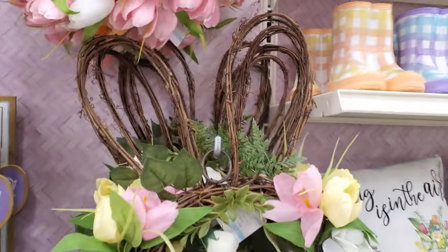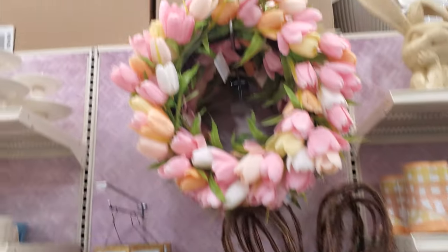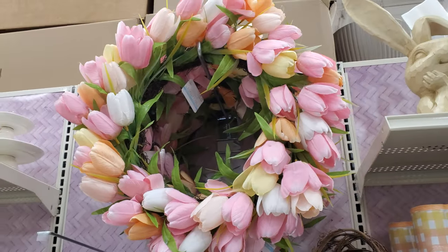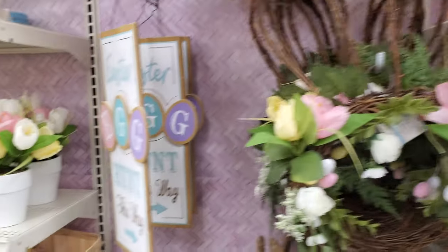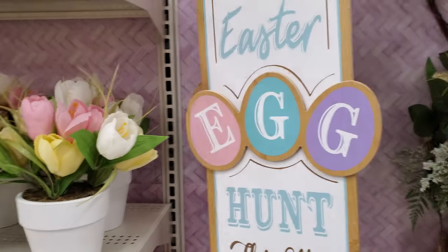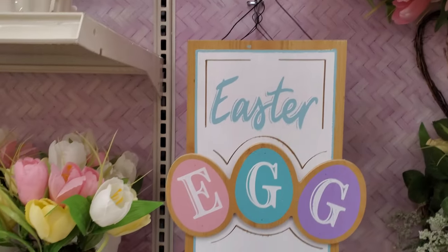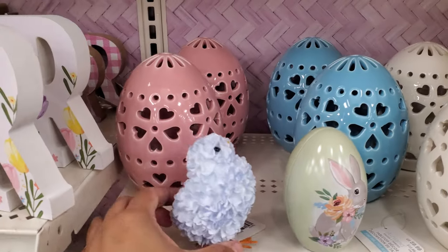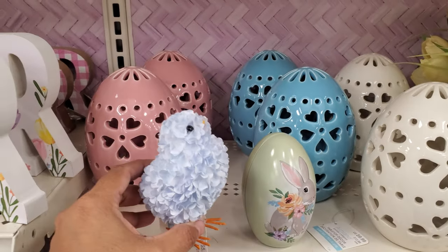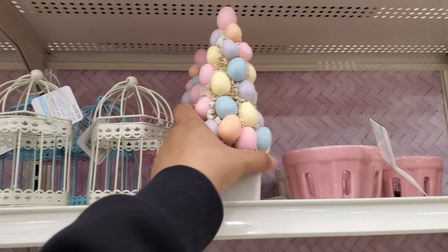My husband really likes Easter decor and I don't usually decorate — I just don't want to spend the money. This one is $59.99 but it's kind of cute. Look at this egg one — 'Easter Egg Hunt This Way' set is $17. Look at that — so cute, and that's $5.99. Then we have your trees.